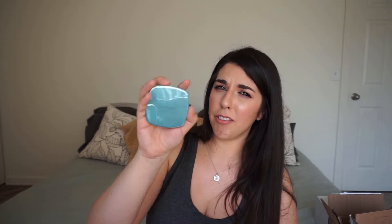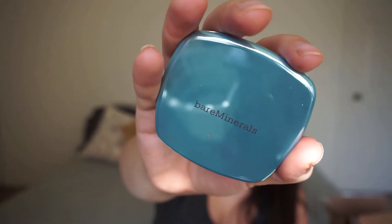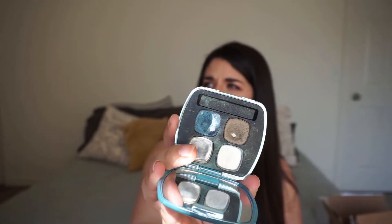I am also decluttering my Bare Minerals Wild Thing Quad. All I have left are two shades — I scooped the bottom two and repressed them in my Subculture palette. The blue doesn't perform well and fades super quick even with glitter glue, and the other color is just meh. This is super old, embarrassingly so, so those need to go.